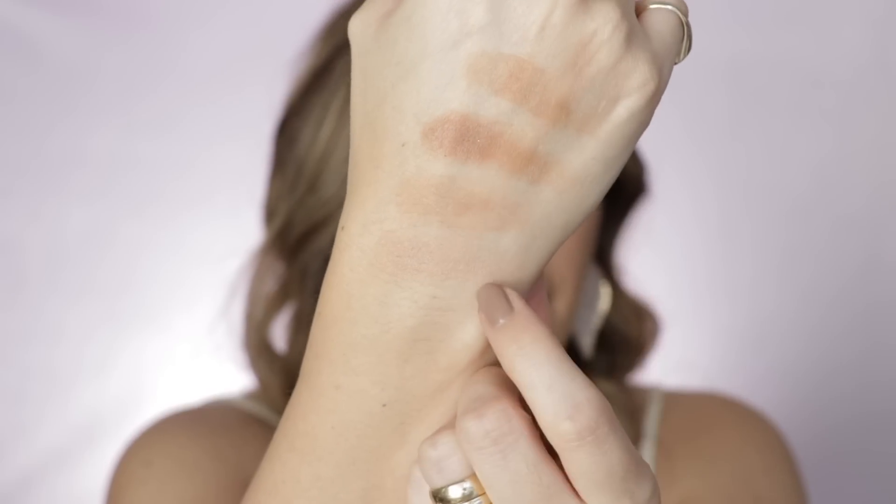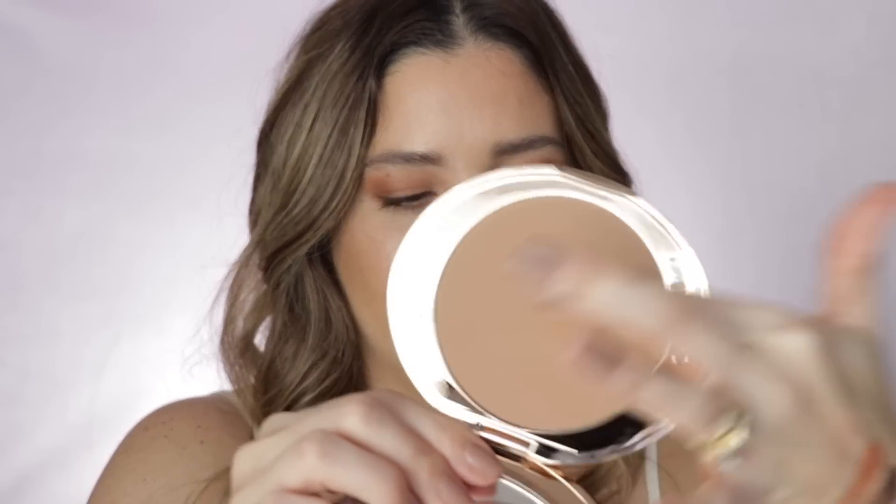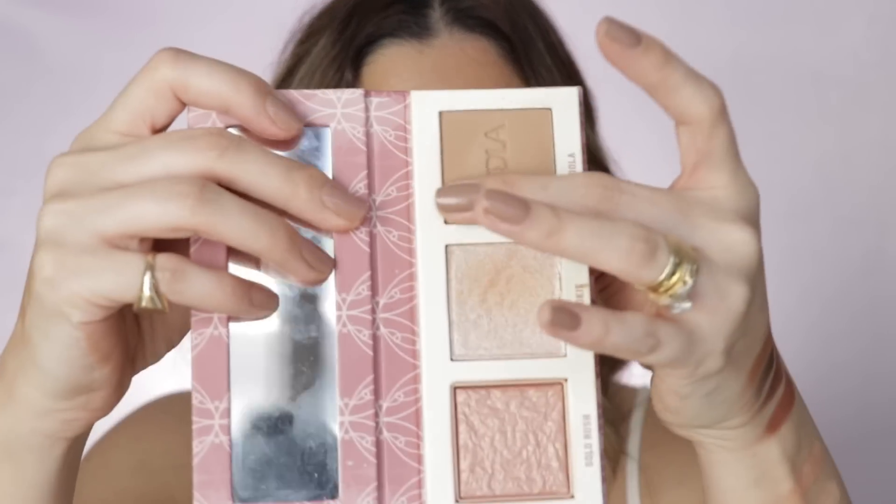Now for the classic OG bronzers. I'm doing a sandwich swatch: Charlotte Tilbury medium, then Benefit Hoola in the middle, then Charlotte Tilbury tan. Hula seems to be a little bit more neutral — just a dash.